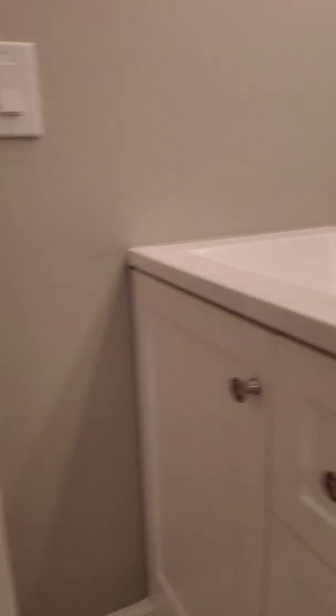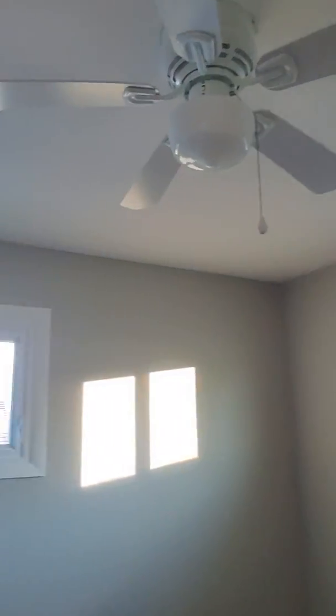Everything is brand new. And we have one bedroom here with two big windows.